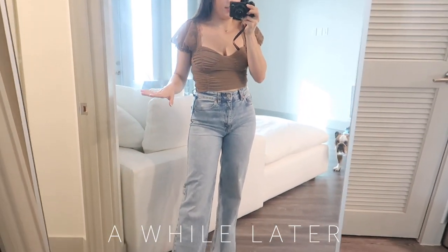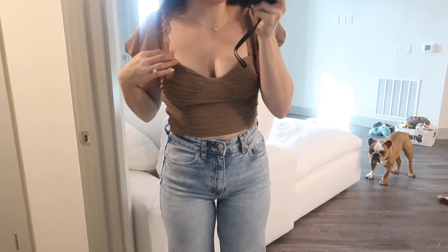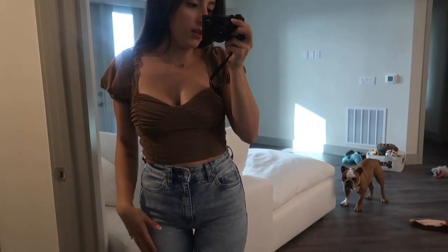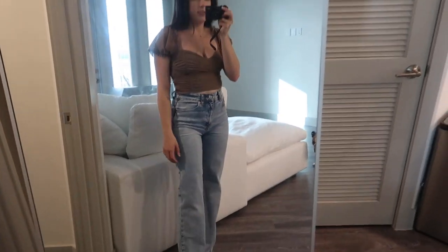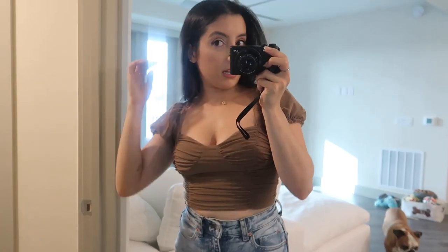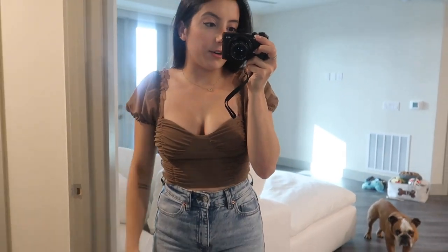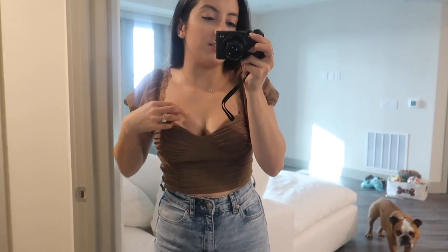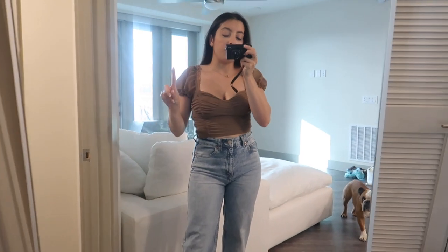We're heading out to dinner. I changed really quickly — top is Forever 21, I've actually never worn it; jeans are Primark; shoes I couldn't tell you, I think maybe from TJ Maxx. It's kind of a mess here but it's okay. I've been running around like crazy and didn't realize how little time I had before dinner. It's a nine-minute walk and we're meeting my parents there, so I'll probably take some clips and talk to you guys after dinner.